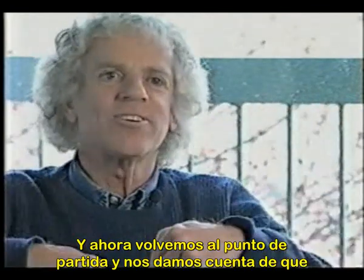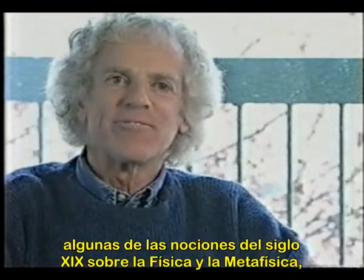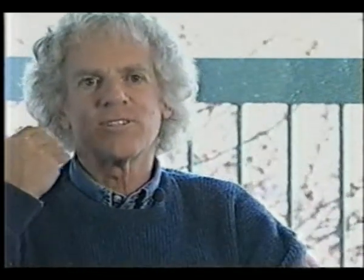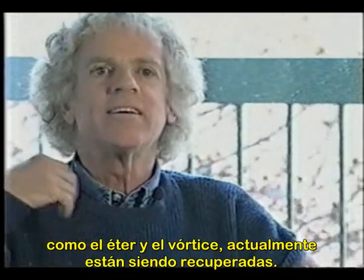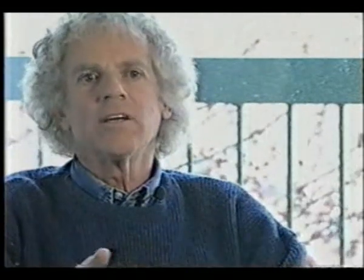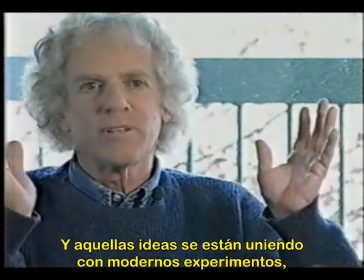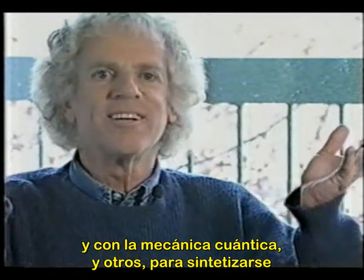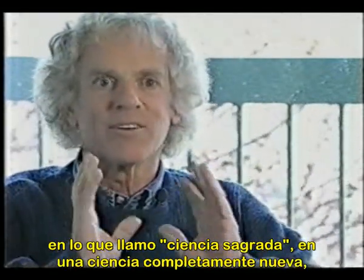Now we're coming full circle and realizing that physics and metaphysics — some of the notions of the 19th century, such as the ether and the vortex — are now being dusted off. Those ideas are being melded with modern experiments, quantum mechanics, and so forth into this magnificent...